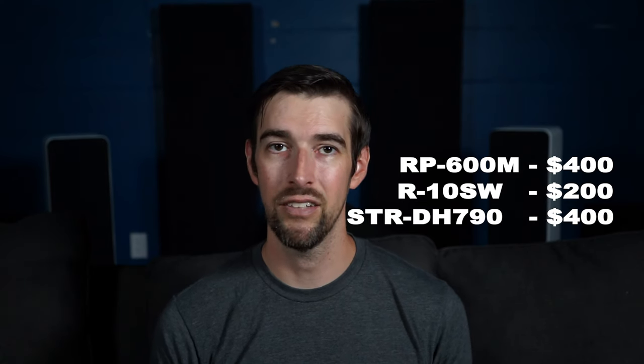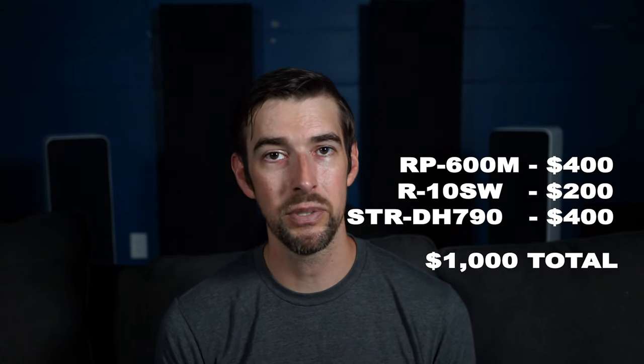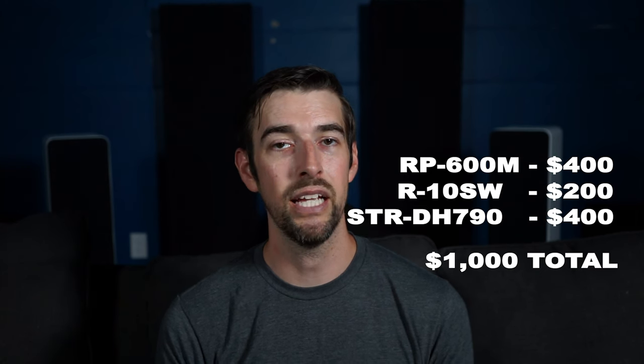With a pair of RP-600Ms at about $400, an R-10 SW subwoofer for $200, and a 7-channel Sony STR-DH790 for $400, sure, $1,000 is not the cheapest alternative to a soundbar, but this way you have a system you can expand on. A few months down the road, get a center channel for more precise dialogue. A few months after that, add surrounds for more encompassing surround sound. And a few months after that, get speakers for your Atmos height channels for even more immersion. You can mix and match speaker brands or prices to better fit your budget, and honestly, the sky's the limit beyond that.